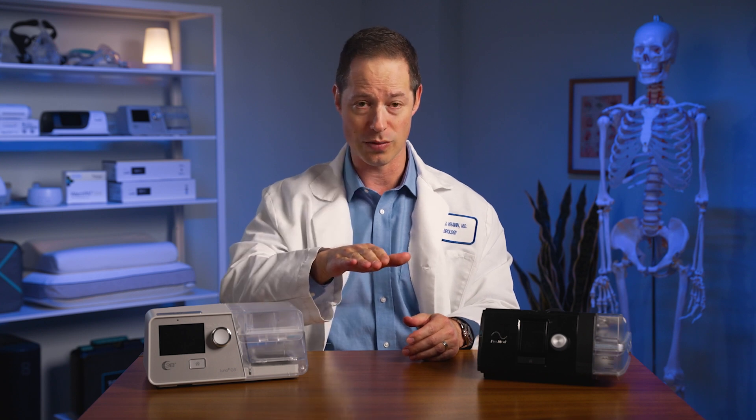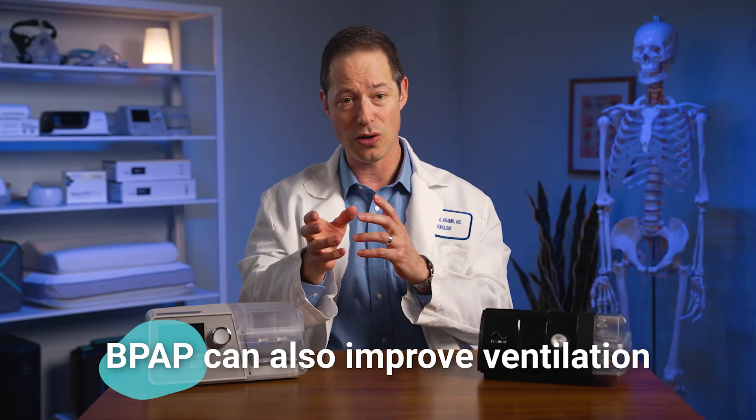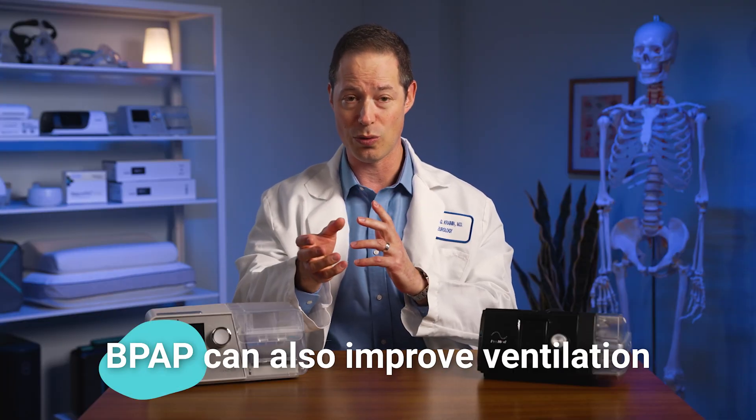BPAP uses two different pressures: one when you breathe in and a lower pressure when you breathe out. It tends to be more comfortable than CPAP, and it also improves ventilation, which can increase the amount of oxygen getting into your system and decrease the amount of carbon dioxide that may have built up in your system.